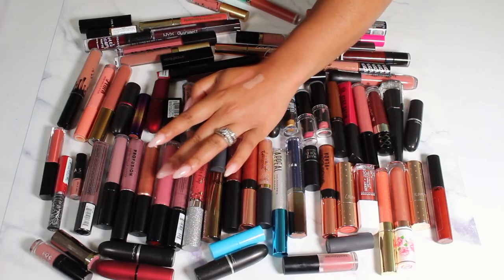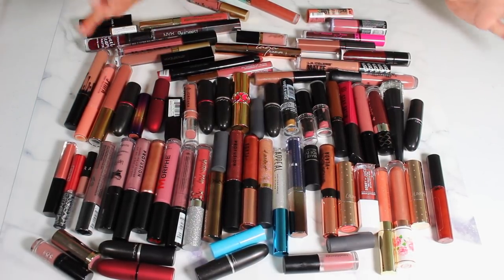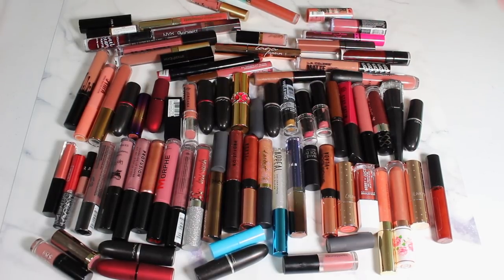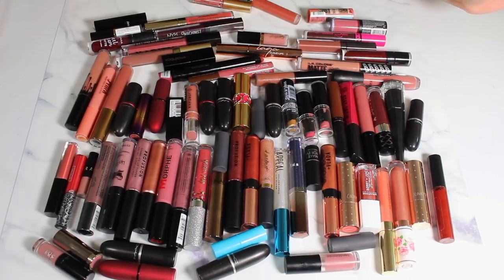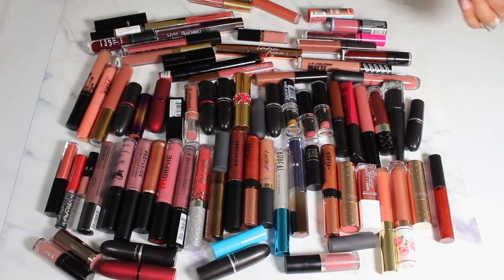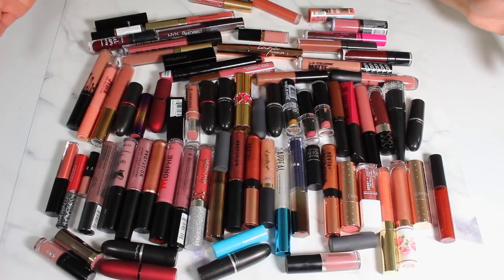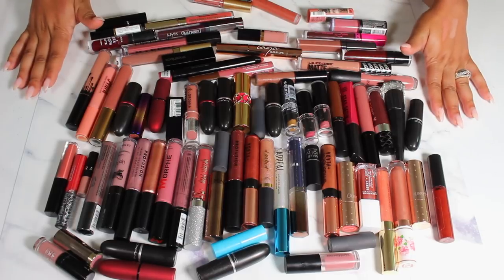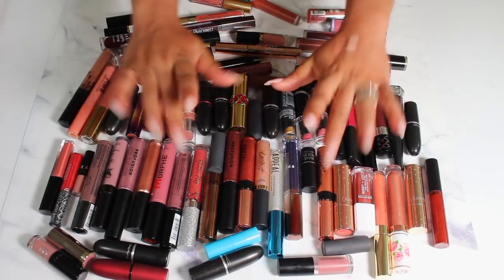Also getting rid of: Ciaté, Bite Beauty, Morphe, Charlotte Tilbury, Kat Von D, Sephora, Two Faced, Kylie, MAC, YSL, Fenty, Essence, LA Colors, Colored Rain, Beauty Bakery, Jordana, Mary Kay, Karity, and Stila. So we have finally decluttered the lips! I hope this video was fun and inspires you to go through your own makeup collection. Thank you guys so much for watching — we still have a couple more declutters to come!